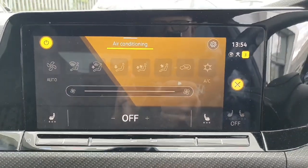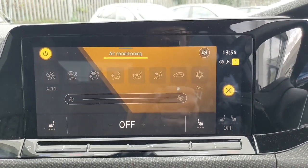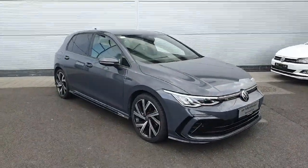Going into the climate settings, you do indeed have heated seats on both the driver and passenger side, along with standard dual-zone air conditioning.